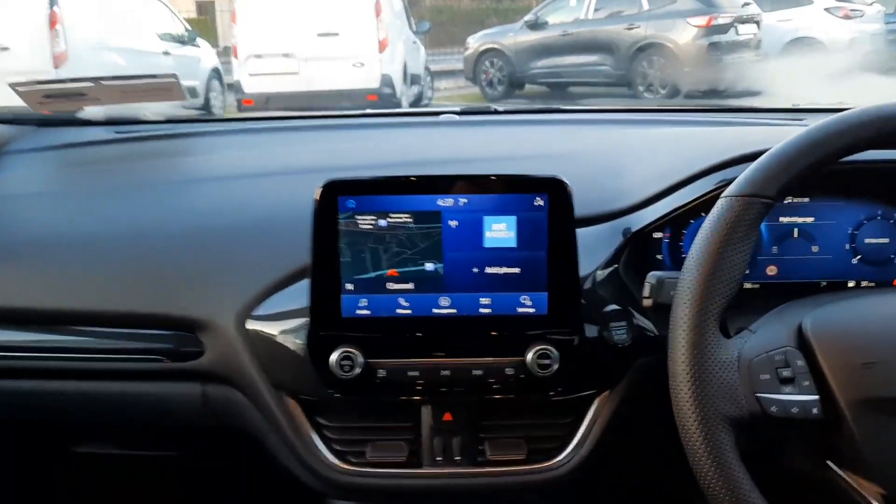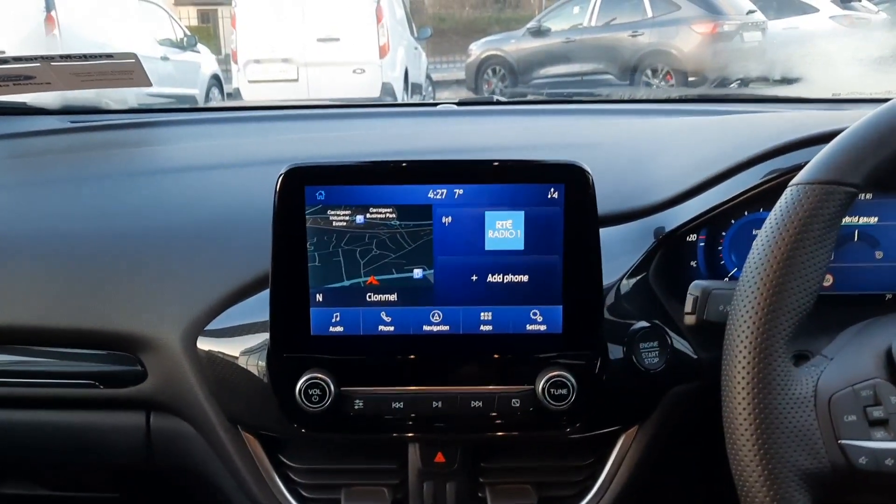Up front we have our touchscreen in the middle, so this features built-in sat-nav. We also have Apple CarPlay with Android Auto.